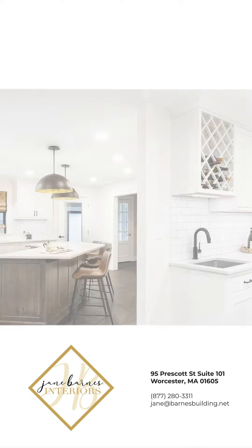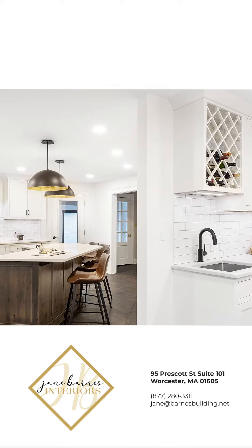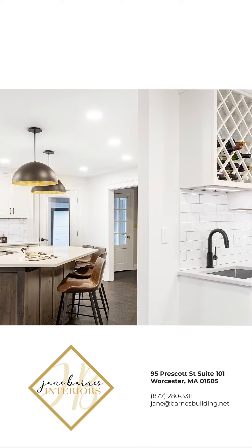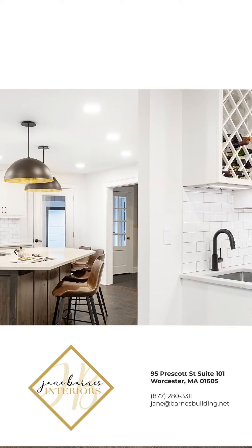One of the challenges of this project was to get this modern, cool European look into a very traditional-looking household. But by placing the island where we did and using these very cool modern light fixtures, I think we achieved the balance of getting that modern look within a classic traditional style to get that perfect modern farmhouse vibe.